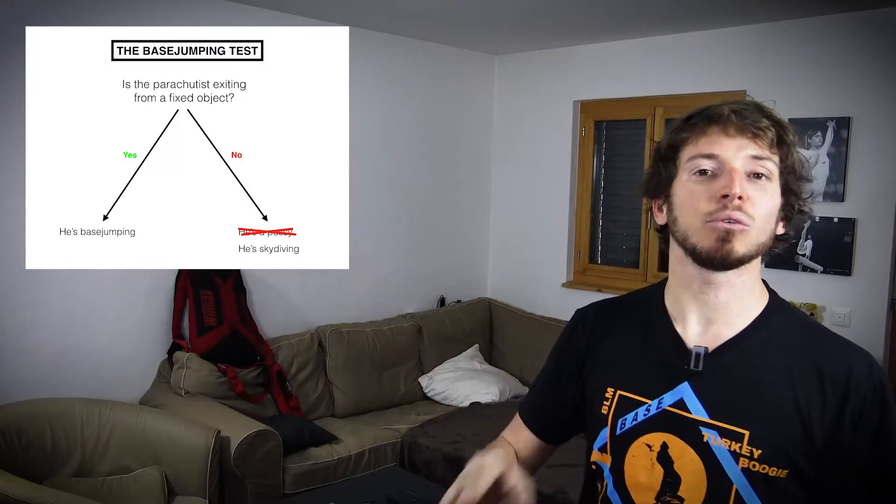That's what defines base jumping. It has nothing to do with having wings or opening close to the ground. The activity is just defined by the launching point of the jumper — really simple. I'm giving you this graphic; you can screenshot it and use it whenever you want.